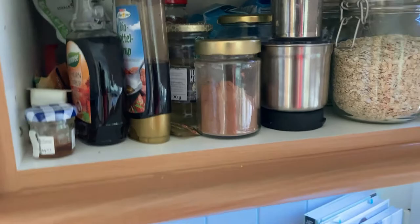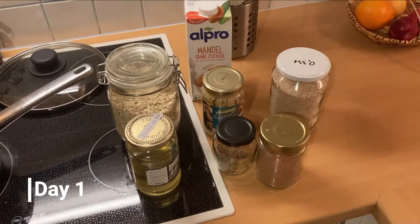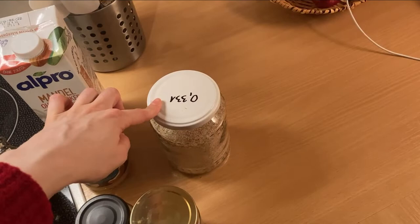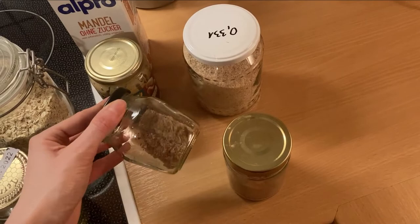First morning for breakfast I'm going to make porridge — obviously with oats, almond milk, some cashew butter, psyllium seed husk, cocoa powder, ground flax seeds, and honey. I'm just going to mix these up, cook it a little bit, and have breakfast.